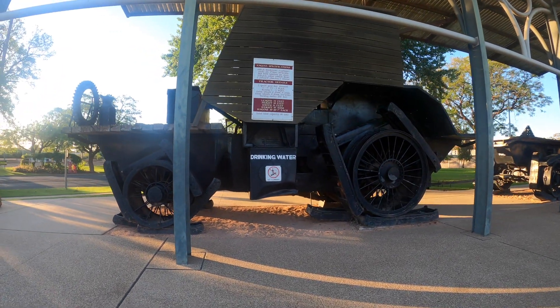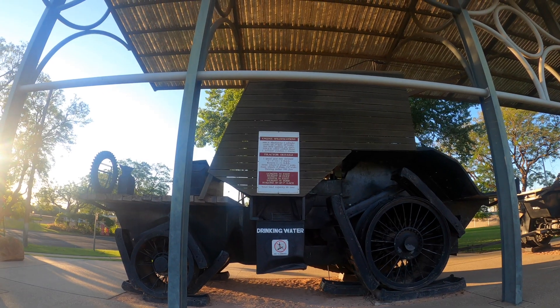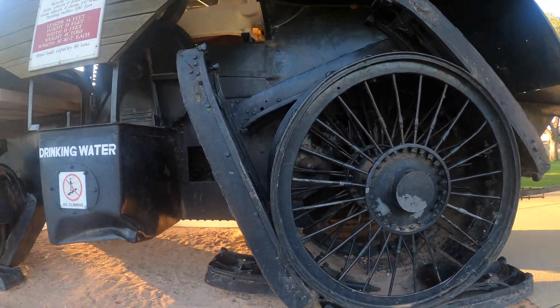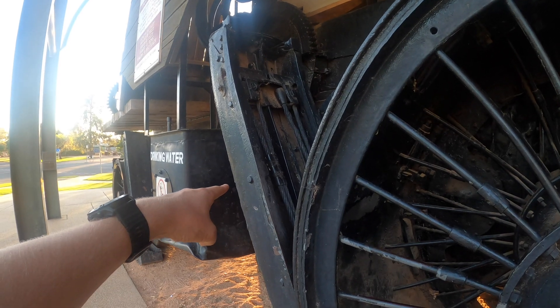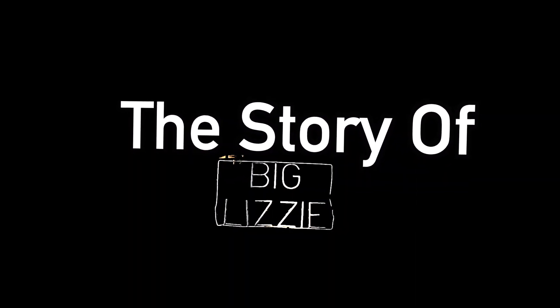But this one is not like the others at all. It's not a giant fibreglass replica of an object to pose for tourist selfies in front of — it was an actual working tractor. Well, kind of. She's called Big Lizzie, and this is her story.